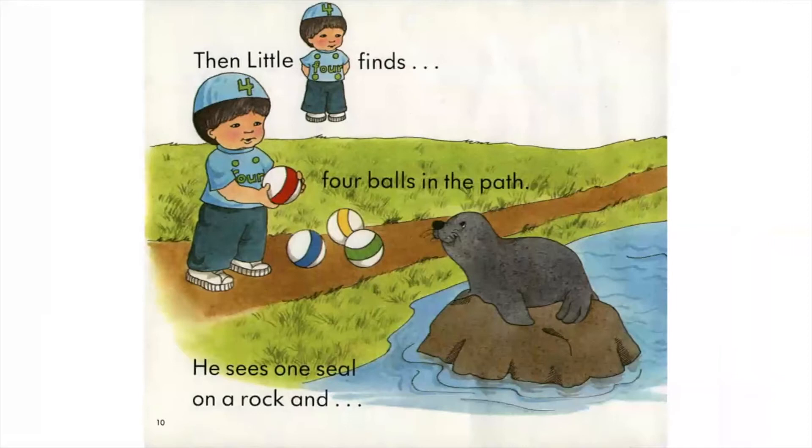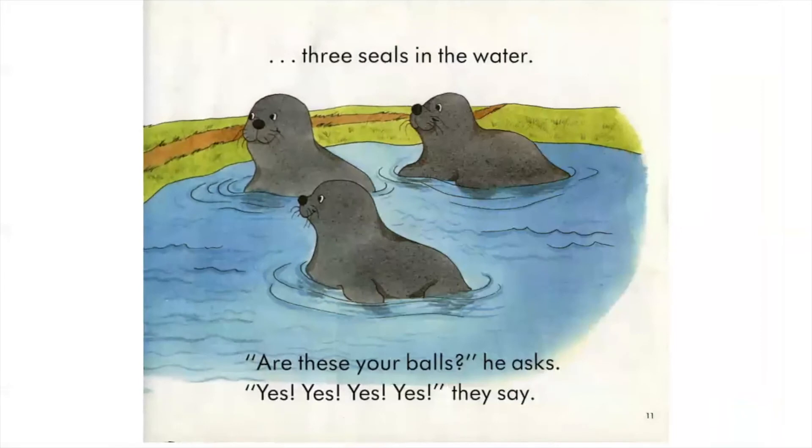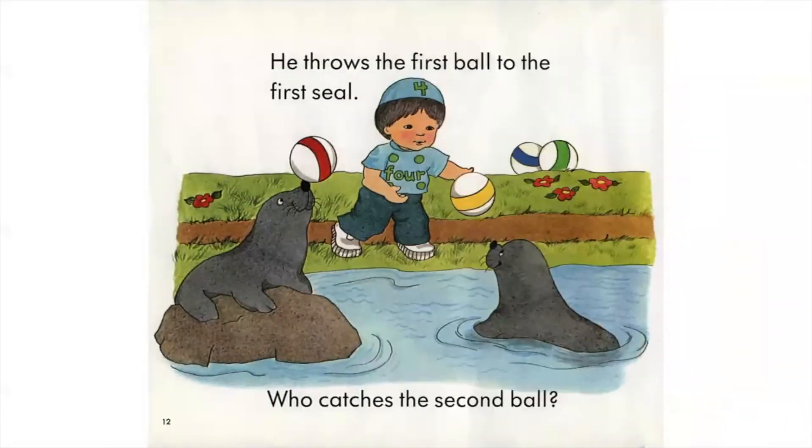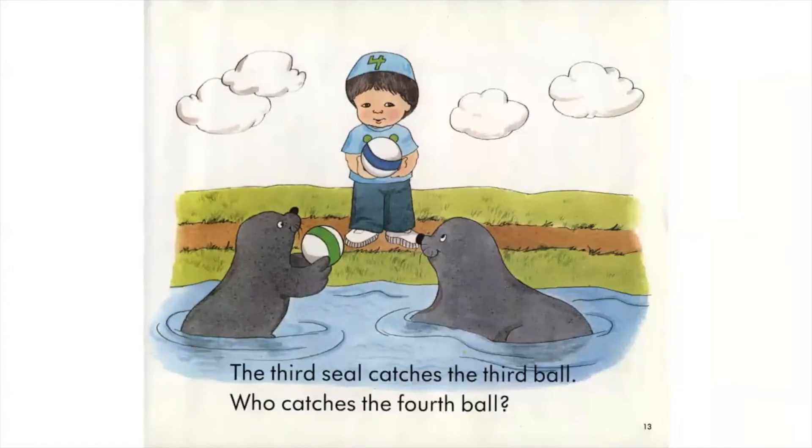Then Little Four finds four balls in the path. He sees one seal on a rock and three seals in the water. Are these your balls? He asks. He throws the first ball to the first seal. Who catches the second ball? The third seal catches the third ball. Who catches the fourth ball?